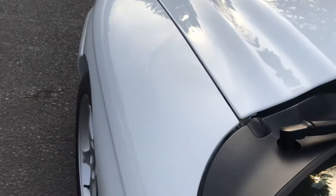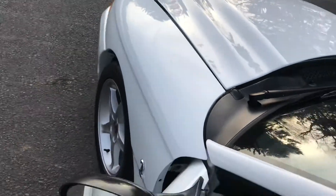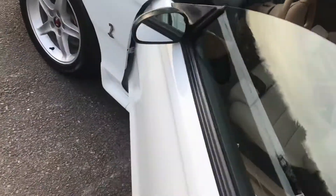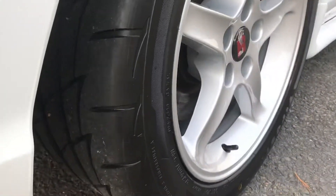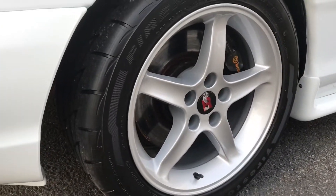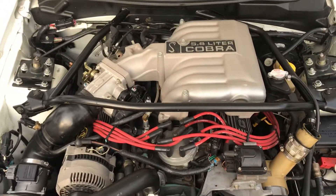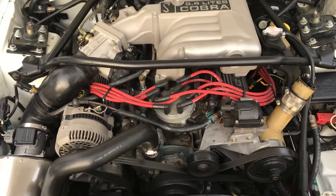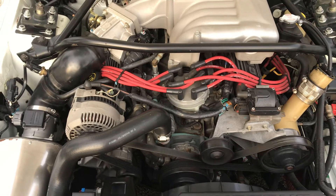I'm going to pop the hood real quick — I'm trying to do this while holding the iPad in one hand. All the tires, by the way, are brand new — brand new Firestone Firehawks. That's the beast right here. All the internals have been upgraded.